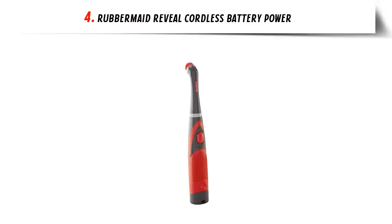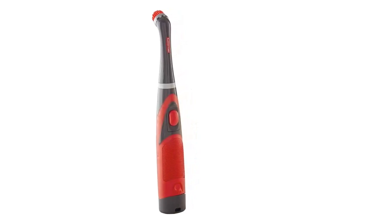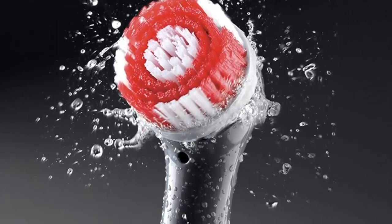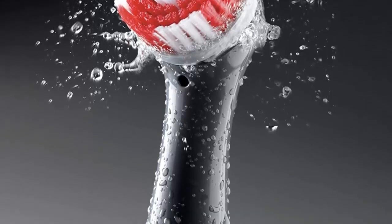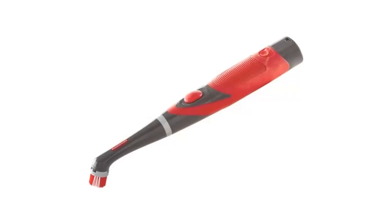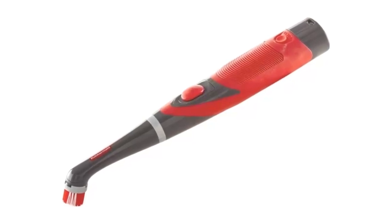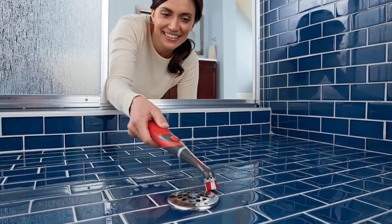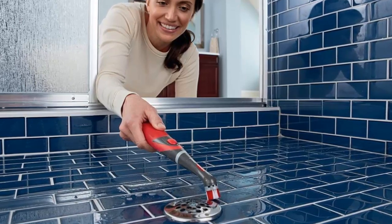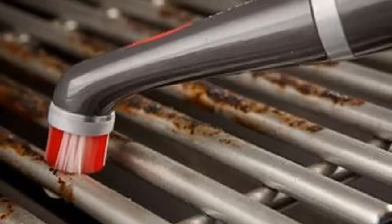Our list at number 4: Rubbermaid Reveal Cordless Battery Power Scrubber. Welcome to the new age of cleaning with the Rubbermaid Reveal Power Scrubber. This hard-working tool is designed to make your cleaning chores easier and faster. With its oscillating head that scrubs 60 times per second, you can get the job done quickly. Plus, its interchangeable accessory brushes give you the right tool for the job. The Reveal Power Scrubber is great for getting into those hard-to-reach places. With its two different settings, pulse and continuous scrubbing, it can get into the crevices and corners of any room, and its liquid-resistant assembly is designed for durability. Plus, with its ergonomic grip and rubberized molding, you can keep your hands comfortable while you clean.